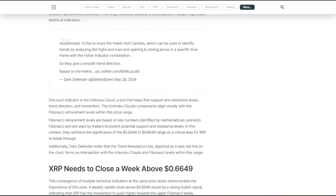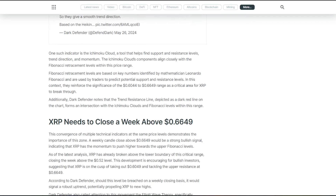As Dark Defender shared on May 26th over on Twitter, the Heiken-Ashi candles can be used to identify trends by analyzing the highs, lows, and opening and closing prices in a specific time frame, combined with the Fischer indicator, giving a smooth trend direction. One such indicator also referenced is the Ichimoku Cloud, a tool that helps find support and resistance levels, trend direction, and momentum.